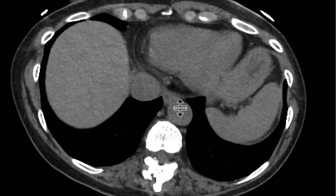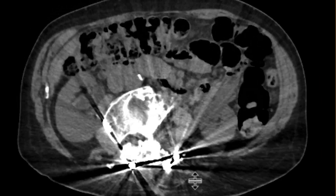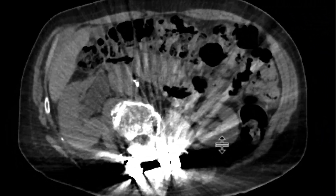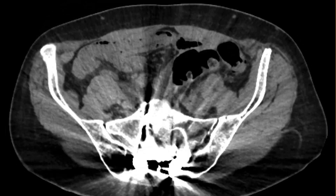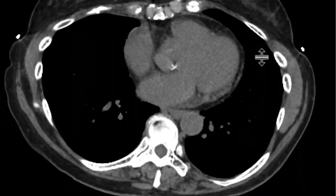As you look at the non-contrast study, you realize that this is going to be a challenging case to interpret, primarily because there's a lot of artifact from spinal hardware. Despite that, when we look at it, we don't see any stones within the renal collecting systems, ureters, or bladder. We don't see any obvious masses on the non-contrast CT.